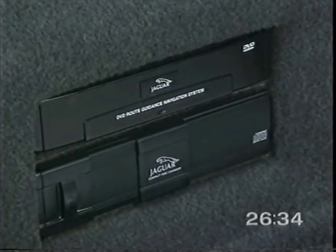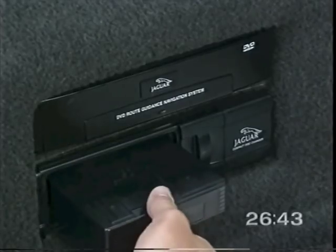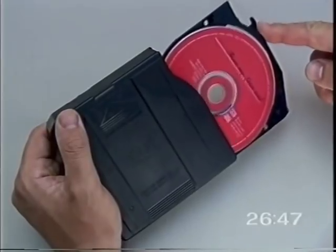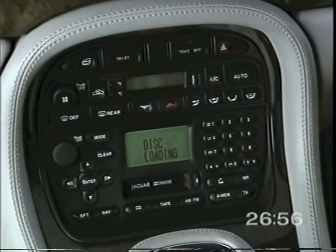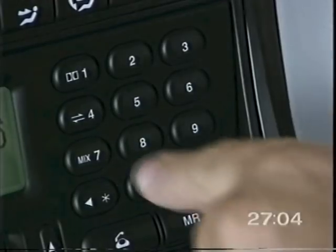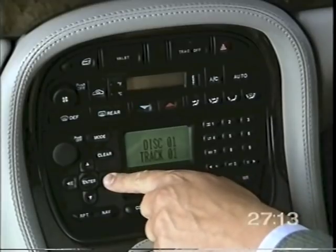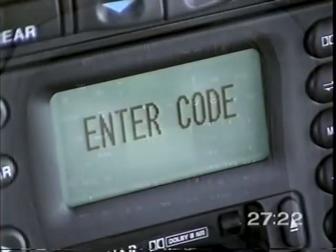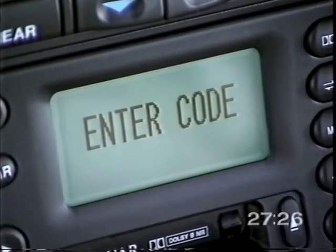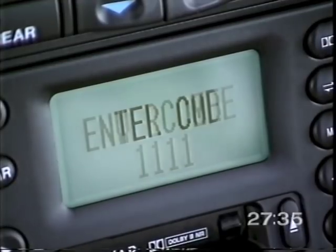The CD auto changer is located in the luggage compartment and is available as an accessory from your Jaguar dealer. It's fitted as standard on selected models and with the premium sound system and navigation system. Discs should be loaded with the labels upwards, taking care not to touch the playing surface. As soon as the CD player is switched on, it goes through a check sequence for each tray, then returns to the last disc played. To play tracks from a selected disc in random order, briefly press the Mix button; press and hold and tracks from any disc will be played in random order. A brief press of the arrow buttons skips to the next track or to the start of the current track; press and hold for fast forward or reverse. The audio system is protected by an anti-theft security code — if the battery is disconnected, the system will not function until the correct code is re-entered. The code is listed on the two radio security cards supplied with the car.